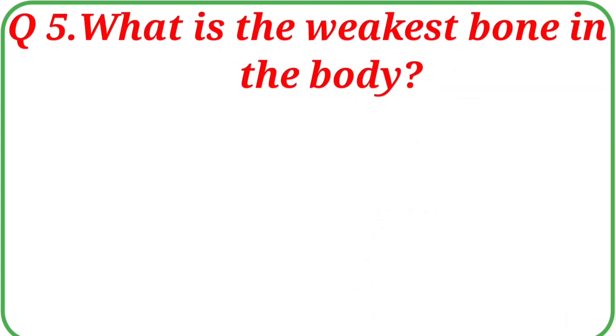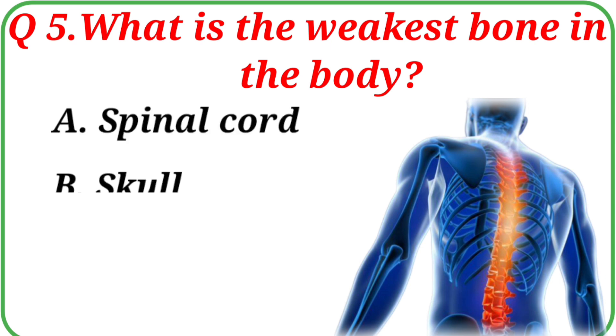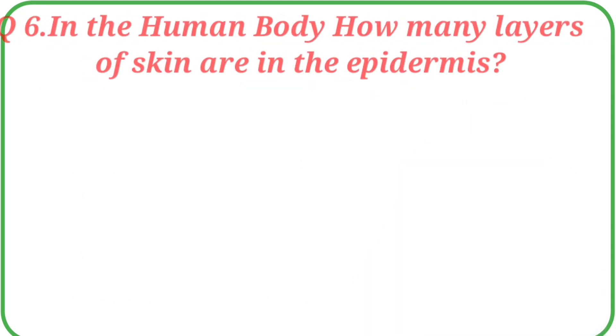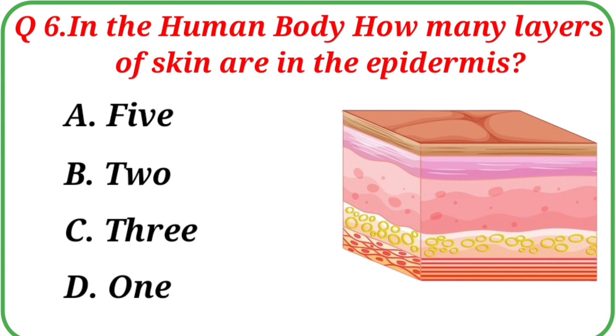Question No. 5: What is the weakest bone in the body? Your options are: A. Spinal cord, B. Skull, C. Tibia, D. None of these. The correct answer is Option A: Spinal cord. Question No. 6: In the human body, how many layers of skin are in the epidermis? Your options are: A. 5, B. 2, C. 3, D. 1. The correct answer is Option A: 5.